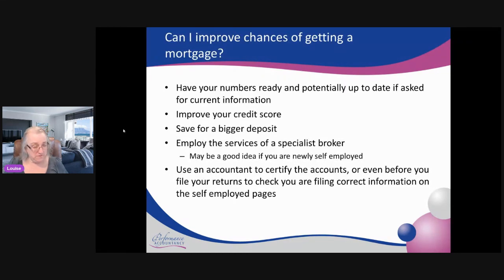There are ways you can improve your chances of getting a mortgage. Make sure you have your numbers ready and up to date — often people won't look at anything that's more than 18 months old. Don't leave your tax return to the last minute in January, because that can really put off mortgage brokers and companies from treating you seriously. Get your tax return filed, especially if it shows an increase in profit, and have your current year income and expenses ready so if they ask for a projection you've already got it there.